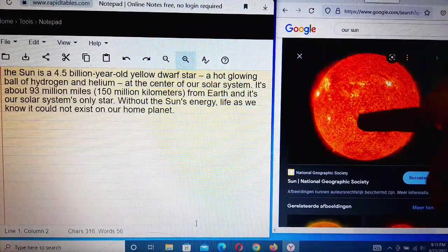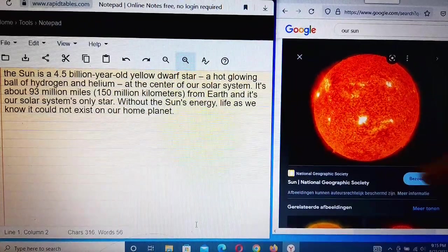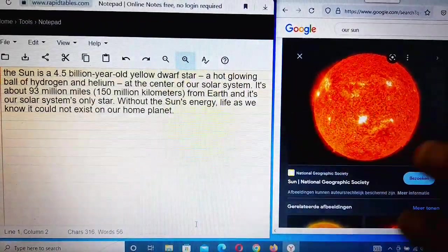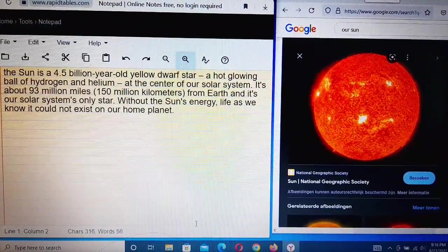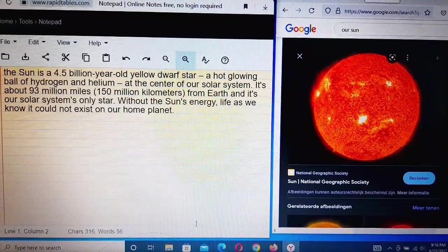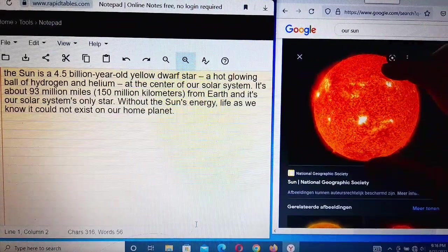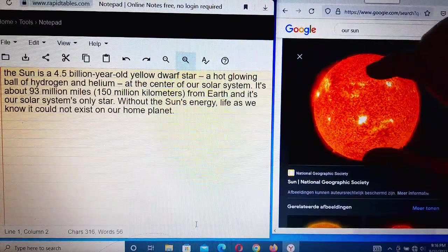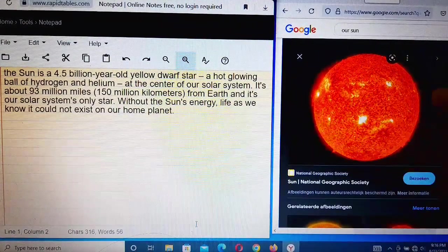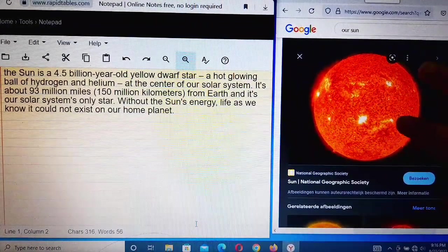Without the Sun's energy, life as we know it could not exist on our home planet, Earth. The Sun is the star of the solar system, and life is impossible to exist without it.